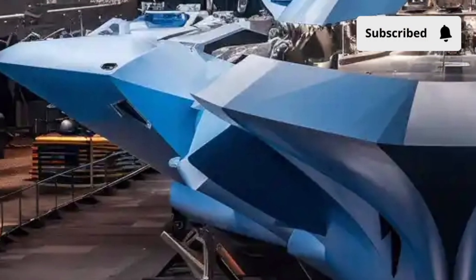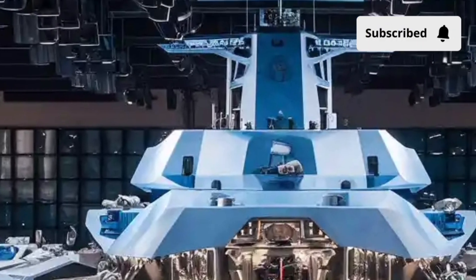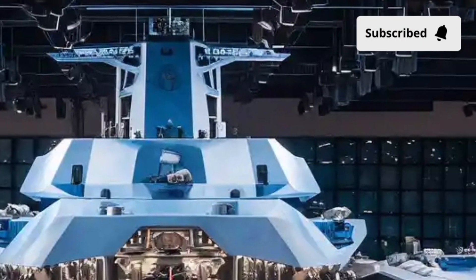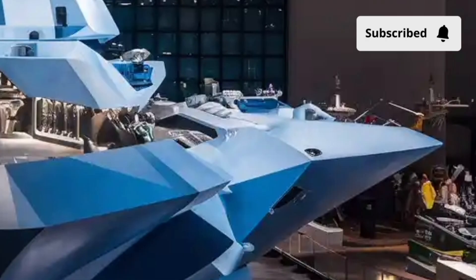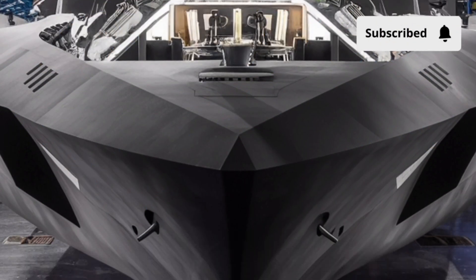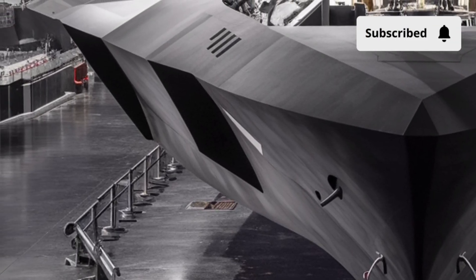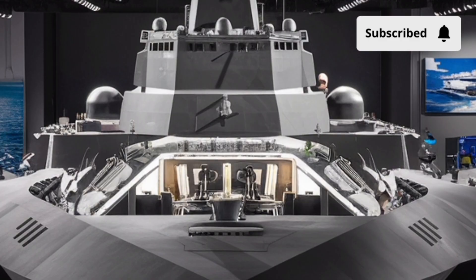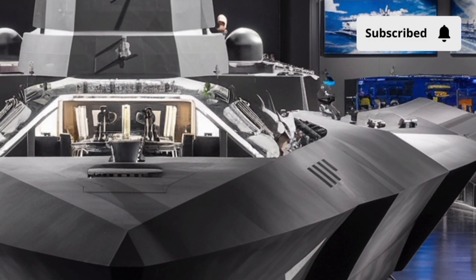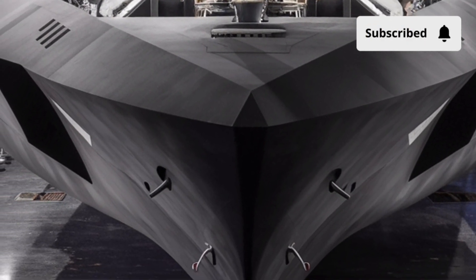Its hull and superstructure are built using advanced steel and radar-absorbing materials, designed specifically to minimize its radar cross-section. This gives it an edge in stealth operations, allowing it to blend into the background of the sea while remaining fully armed and alert. The ship's gray hull glistens with power, but it's not about aesthetics — it's about function and survivability in hostile environments. Every curve of the Delbert D. Black's hull is optimized for hydrodynamic efficiency, with the bow cutting through the ocean with minimal drag, ensuring greater fuel efficiency and higher speed. The integrated deckhouse design features reduced edges and angles to decrease radar reflections, a hallmark of the U.S. Navy's commitment to low-observable technology.